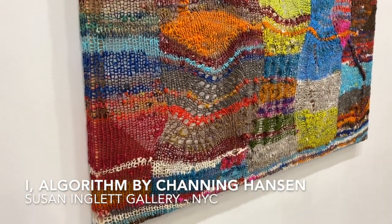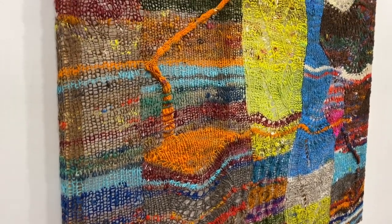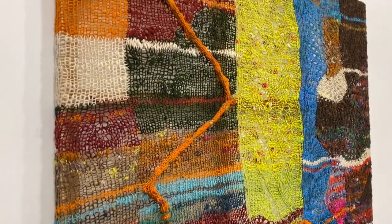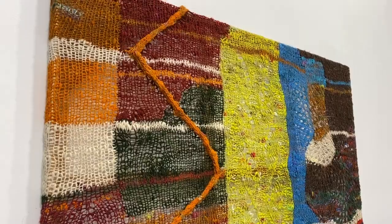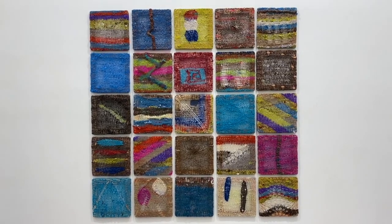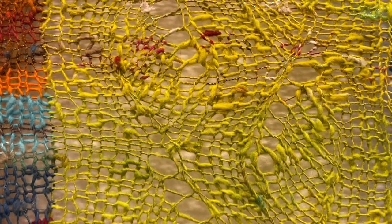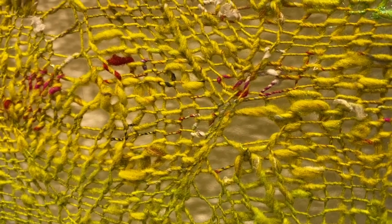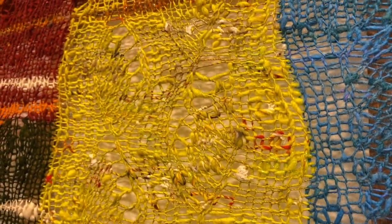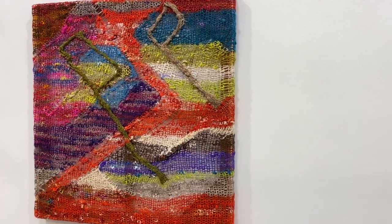This exhibit is called 'I Algorithm' and Channing took patterns from all of his past shows and fed it into artificial intelligence, and the artificial intelligence told him what to knit. Here you can see the index that he used, so all of these different elements will appear in the work. You will see as I show you the close-ups of his work that he hand spins his own yarn, with beautiful details including some sparkle and different fibers. When he is done with his pieces, he mounts them on these wood frames so that they're stretched and beautiful.